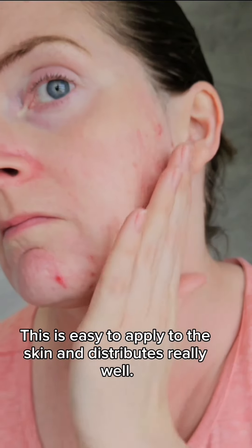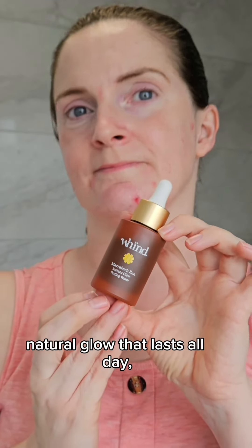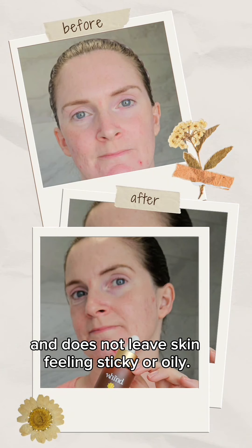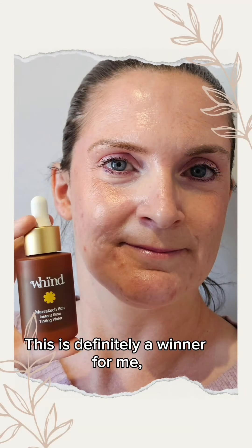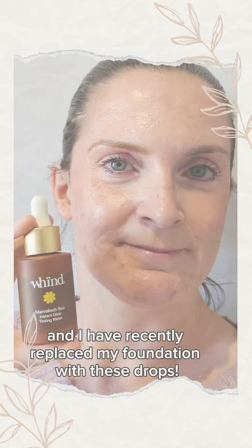This is easy to apply to the skin and distributes really well. It definitely gives you a gorgeous natural glow that lasts the day and does not leave skin feeling sticky or oily. This is definitely a winner for me and I have recently replaced my foundation with these drops.